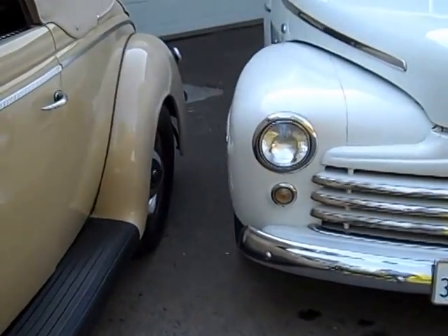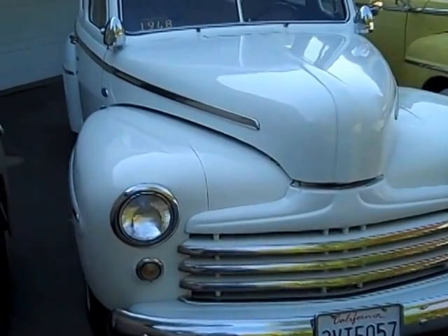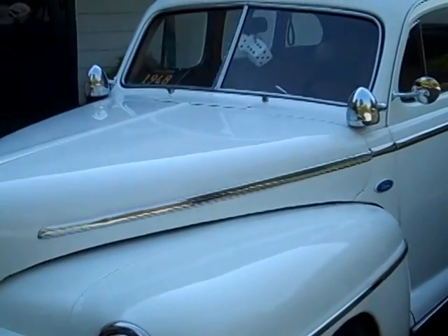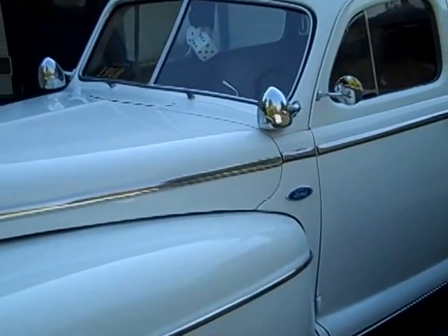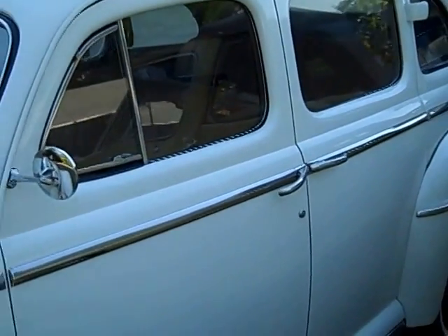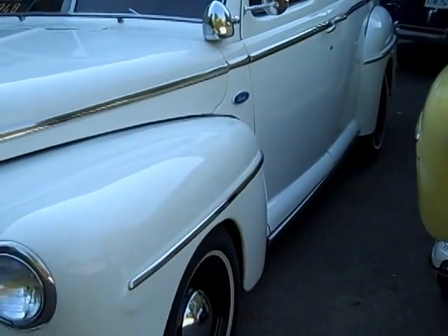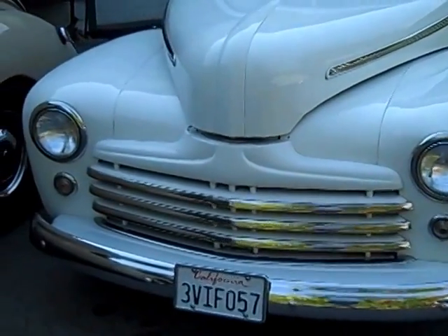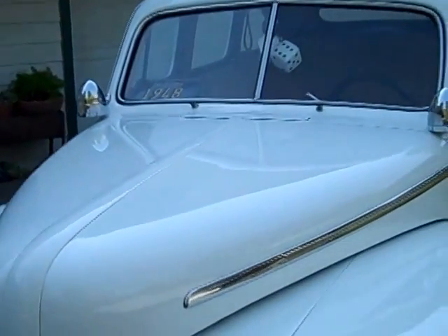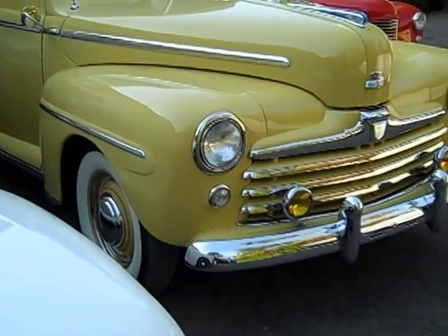Then we have this '48 sedan — that's one of the local guys. It has a Ford 302 in it with the automatic overdrive, just kind of a little modified car that was put together by some guys. It just needed a little bit of freshening up and making things work, so we just finished doing that. It's just a driver, been around for a number of years.